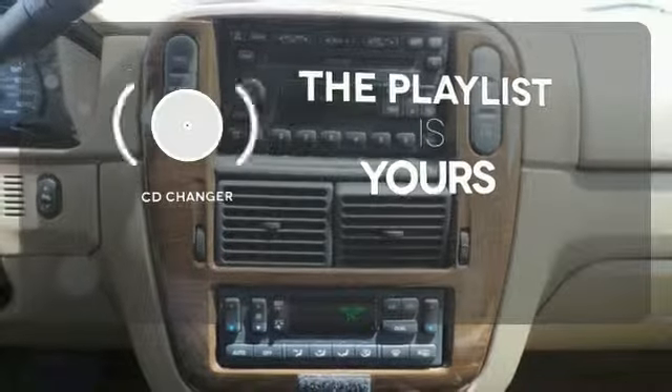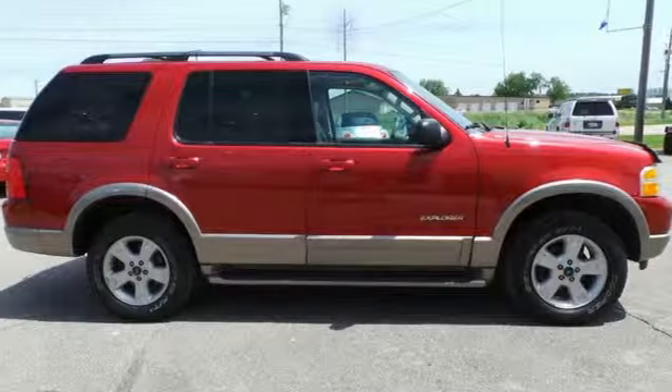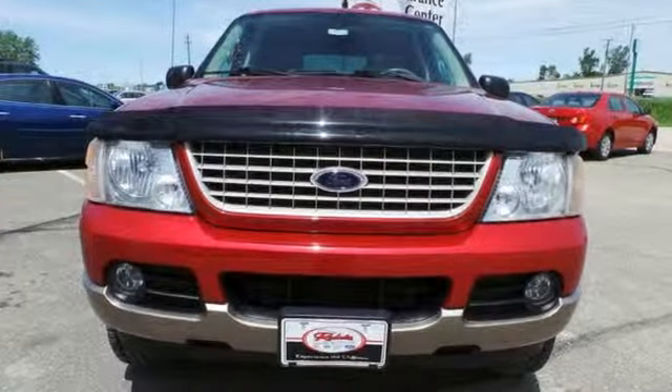Stop fumbling for the right album — you have a CD changer. Let the sun shine and fresh air in with the sunroof. It's built Ford Tough, and it's waiting for you to take it for a test drive today.